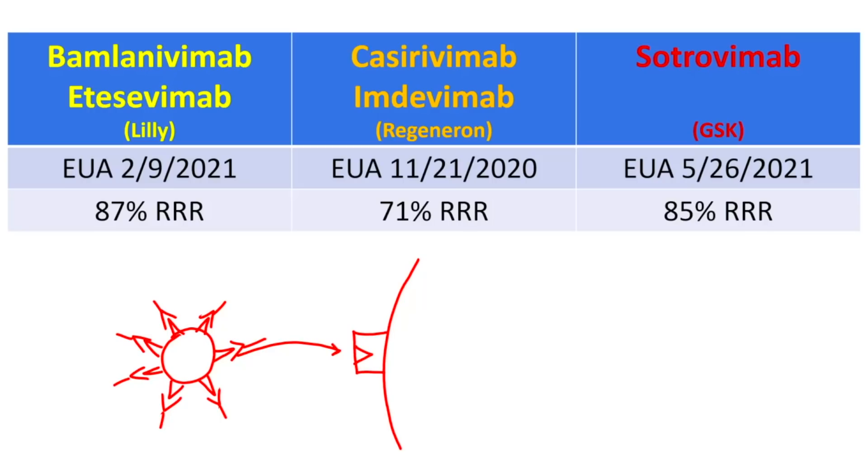These monoclonal antibody products are all slightly different — they interact with the spike protein in different ways and therefore have different efficacies. The spike protein itself can mutate and change, and depending on how it mutates, it can render one or all of these monoclonal antibodies less effective. Ideally you'd want to do a randomized controlled trial with each new variant, but that takes a long time since the endpoints are hospitalization and death. By the time you enroll enough patients, the surge of that particular variant could already be over.